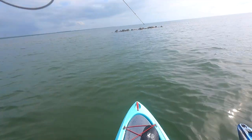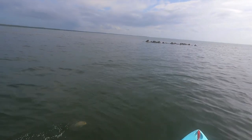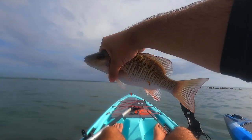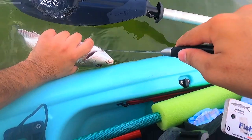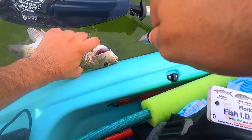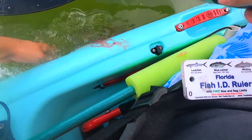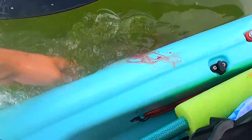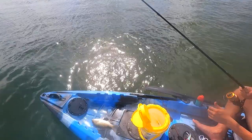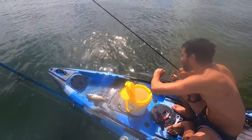Got him — that might be a keeper! Come here, come here. We got one for the box — little mangrove! Going to bleed him out. Oh yeah, chunky boy. Not mutton, but mangrove snapper — that's definitely a keeper right there!